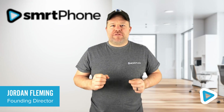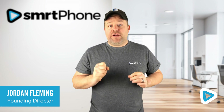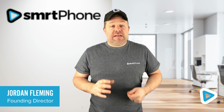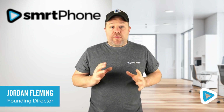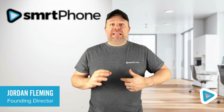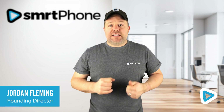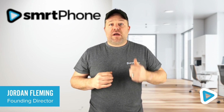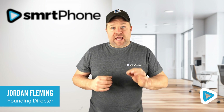Hey everybody, it's Jordan here from Smartphone. Now last year we launched Smart Dialer 2.0, which was heavily requested by our customer base, mainly because the existing auto dialer systems on the market do not play well with Podio. If you've never used an auto dialer before, it's very simple — it allows you to take lists and have your agents hit those lists as hard as possible on the phone, loading up and dialing up to four numbers at once so that you can ensure your agents get on a call as quickly as possible.